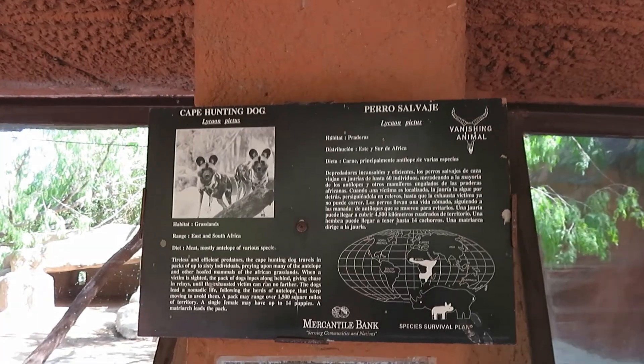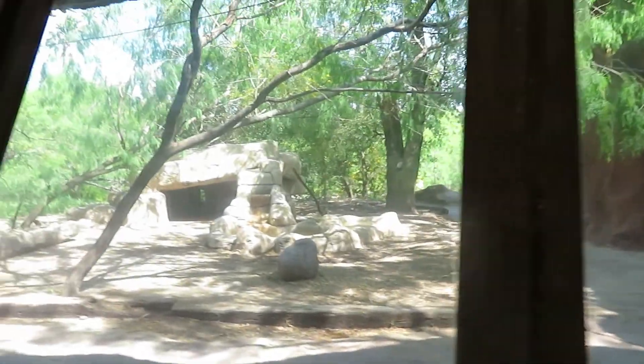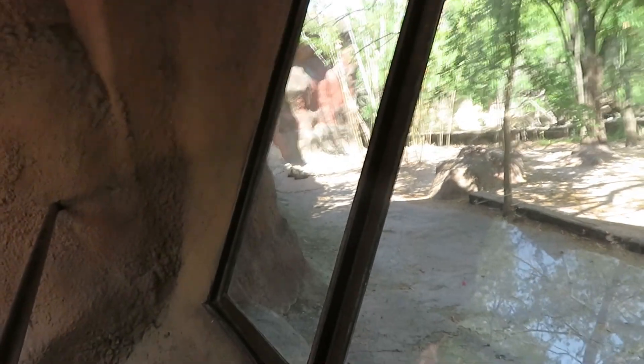We got cape hunting dogs. I don't see them at first, but then we found them — they're right over there taking a nap. It's so cute.